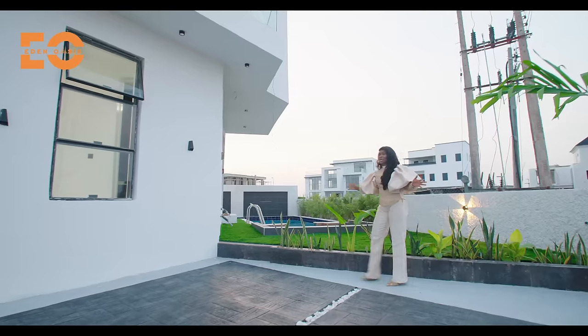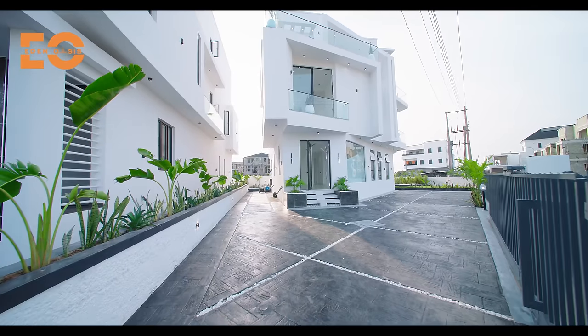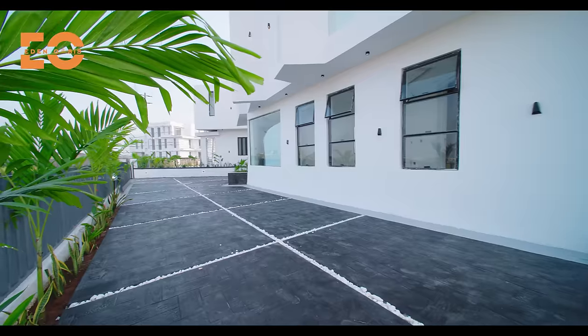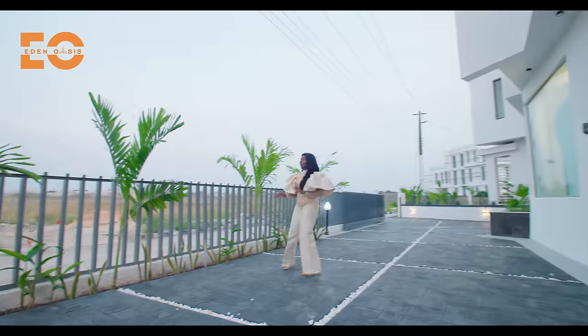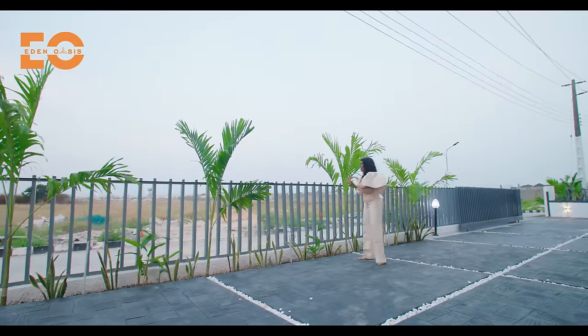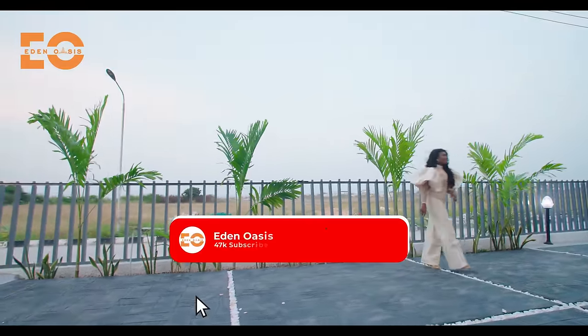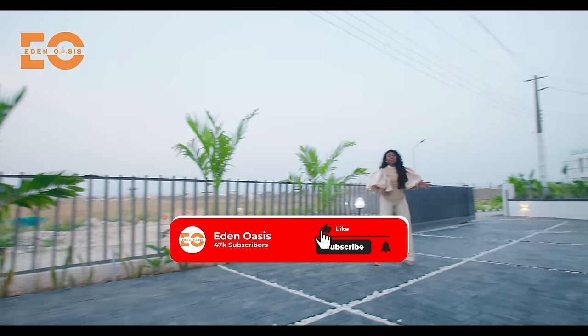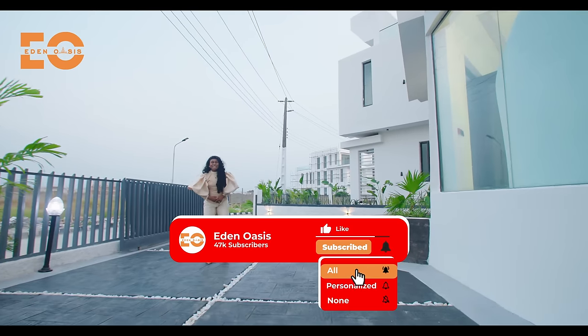You can park up to about six cars right here comfortably, or you can have a family get-together or a party in this space. We have all this greenery — we created this space for you to plant your beautiful flowers and trees. That's the exterior; let's go into the interior and let me walk you through your next home.